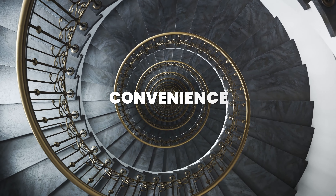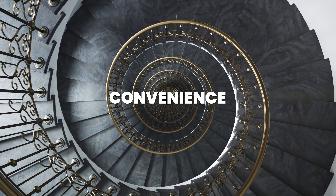The first benefit is convenience. You don't have to walk up and down so many stairs throughout your day, which can be really beneficial to people who want to age into their home.